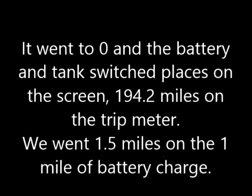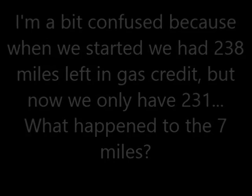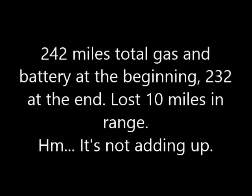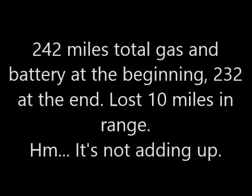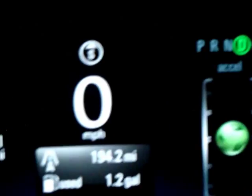We switched to tank - did you see what happened? This switched. Can you focus on that? It's showing the tank, not the battery anymore. The blue indicator - yeah, it's not the battery anymore. There are no miles left on the battery. The tank moved to the lower position, which was previously occupied by the battery. So there we are - that's what it looks like. Zero miles on the battery.